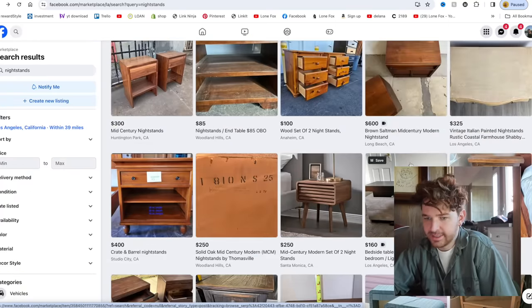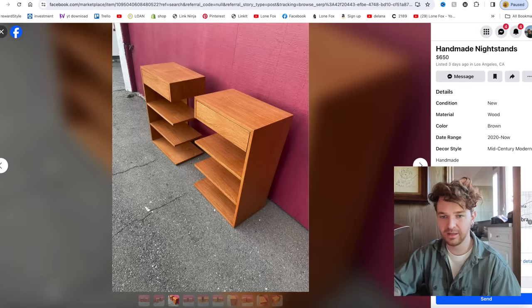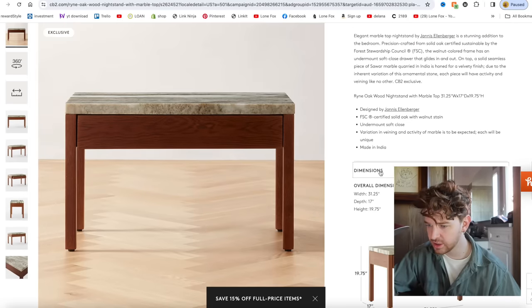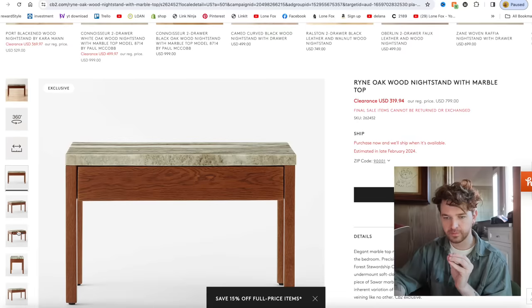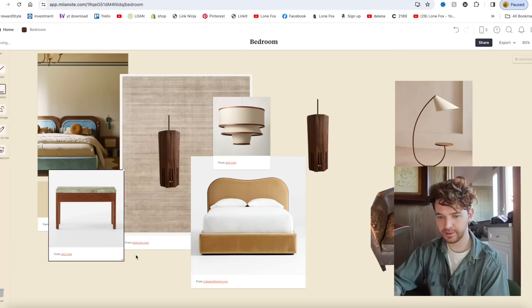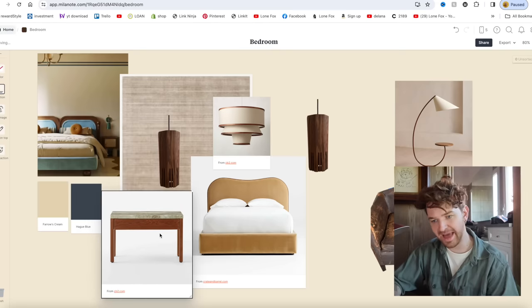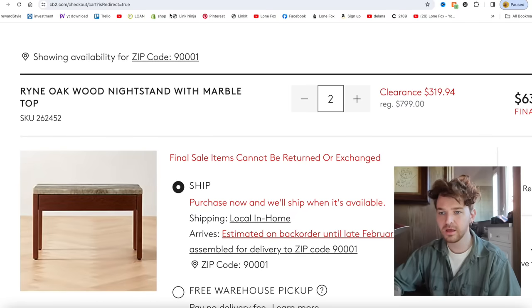There's also a pair of 1970s brutalist ones that could work. Then I did a browse online and found these nightstands — 31.25 inches wide, almost like little tables but with a marble top, on clearance from CB2. They're normally $799 and marked down to $319 each. The wood tone is identical to one of the lights and they have a simple drawer. I think we might go with those.